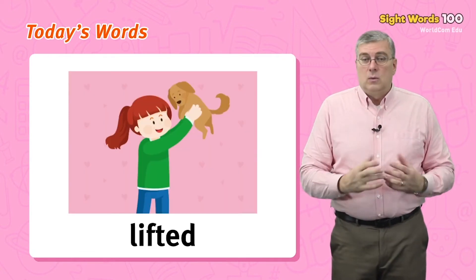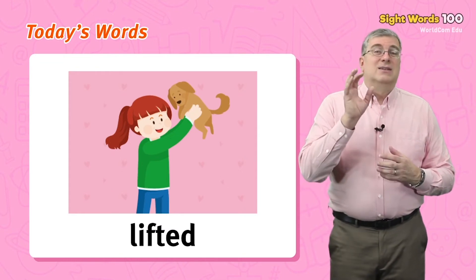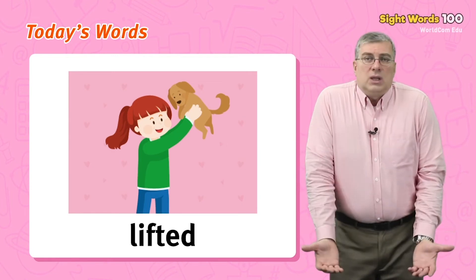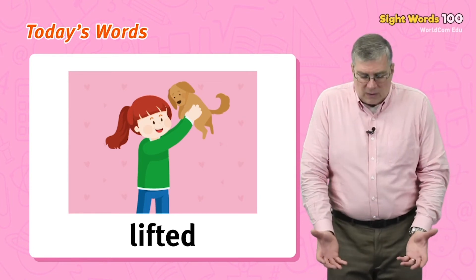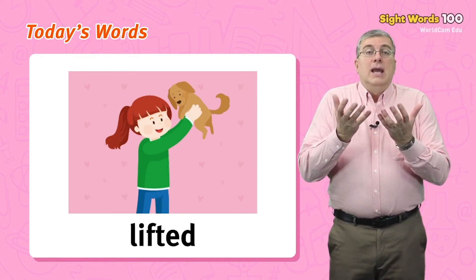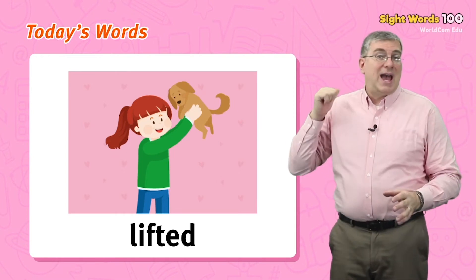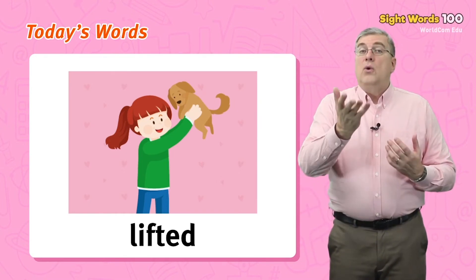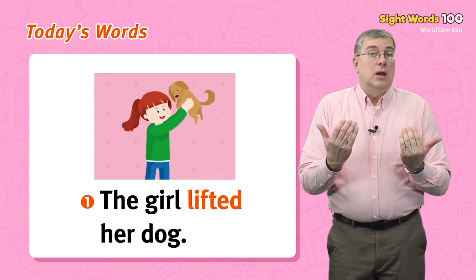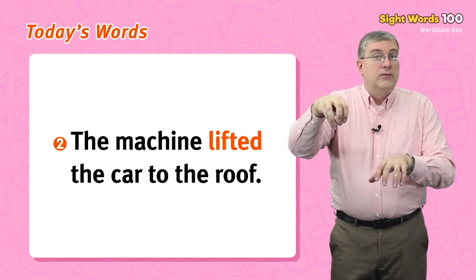Next, we have lifted. This is an action word. It is the past form of lift. To lift means to move something up away from the ground. If somebody or something did this in the past, it lifted. For example, the girl lifted her dog. Or, the machine lifted the car to the roof.